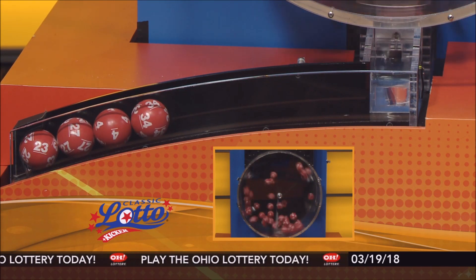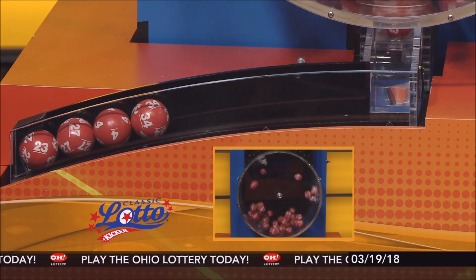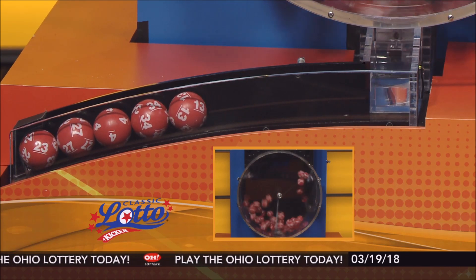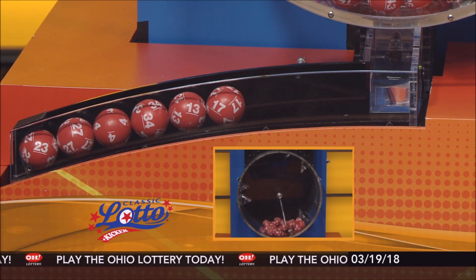And here are tonight's winning Classic Lotto numbers: 23, 27, 4, 34, 13, and finally 17.